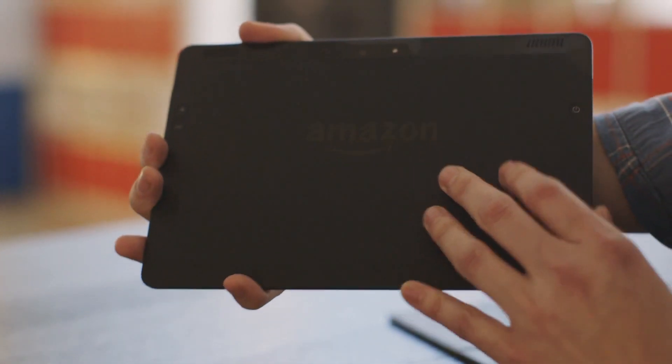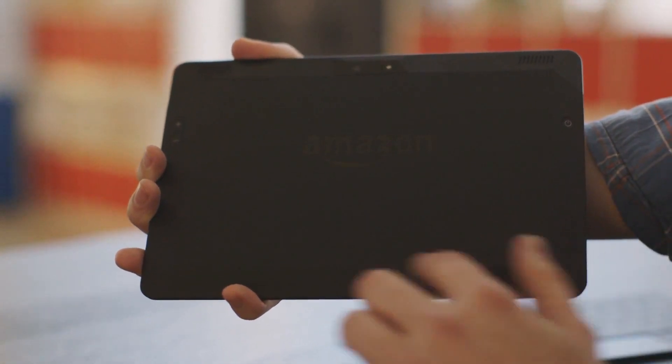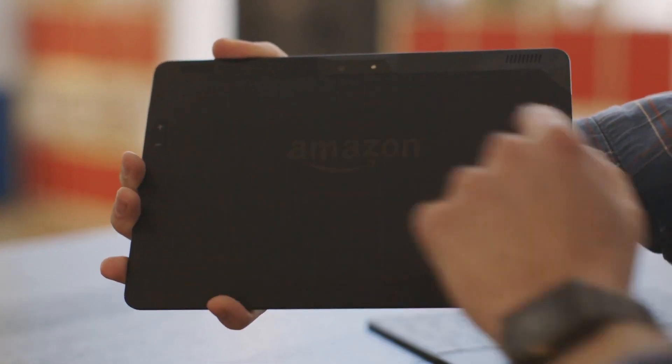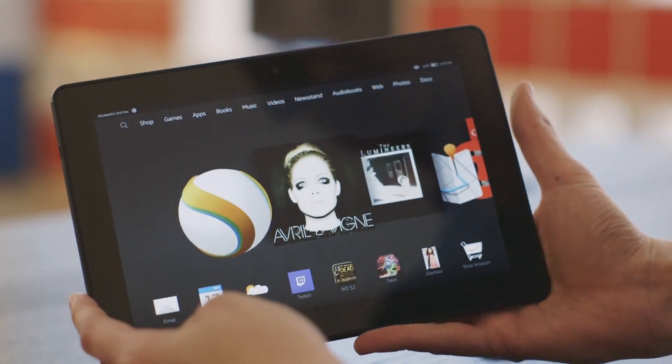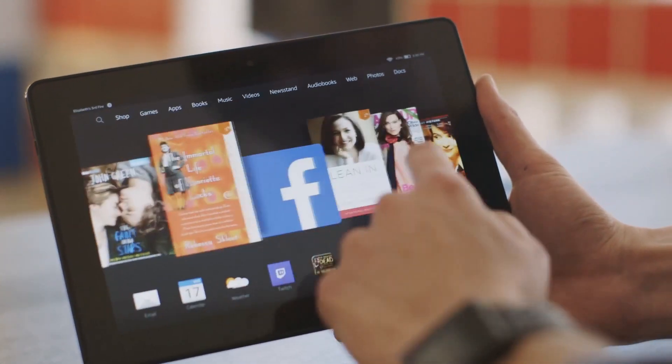It's basically the same look and feel as the previous HDX. You've got weird angles on the back, the power button on the back and so on. The screen is 2560 by 1600 pixels, and it looks pretty good.